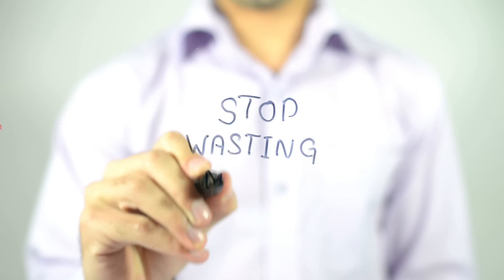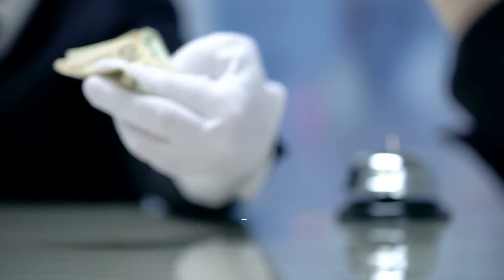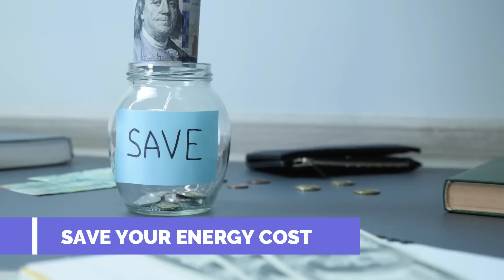Are you paying for the cooling that is being wasted? Isn't it the wastage for which you are paying? Now get ready to save your energy cost.